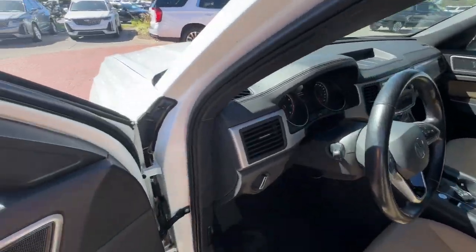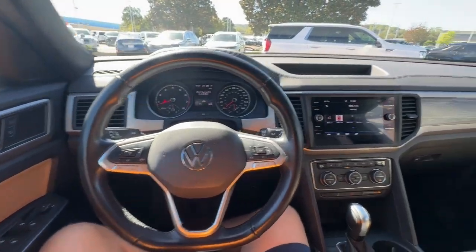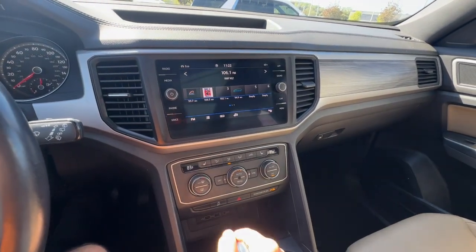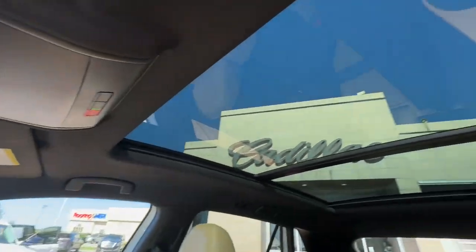Pre-collision system, all-wheel drive, hands-free liftgate, power liftgate, backup camera, adaptive cruise control, heated mirrors, fog lamps, power driver's seat, heated front seat.